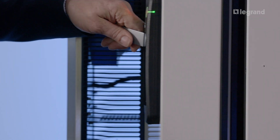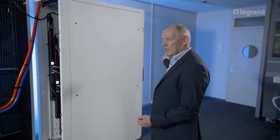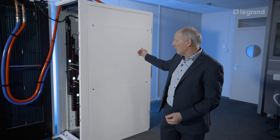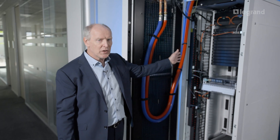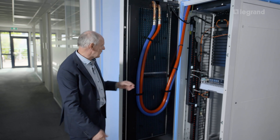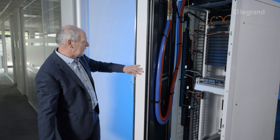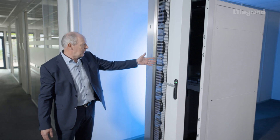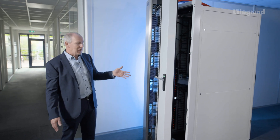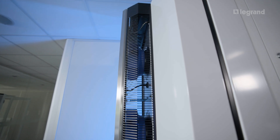Now we look in detail at the cooling solution of this high-performance computing system. At the front of the cabinet, cold air enters. Inside the cabinet, the equipment produces a lot of heat, so the cold air is heated up and the hot air leaves through the rear of the cabinet. It passes through the heat exchanger as hot air. The heat exchanger changes the temperature and it then leaves as cold air again at the rear of this door. Inside the door we have fans, and in this situation the fans use less than one kilowatt, making for a very energy-efficient solution.